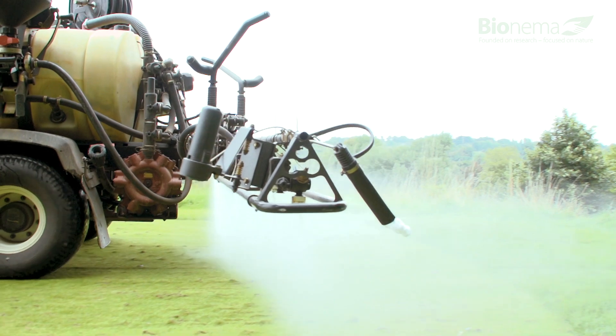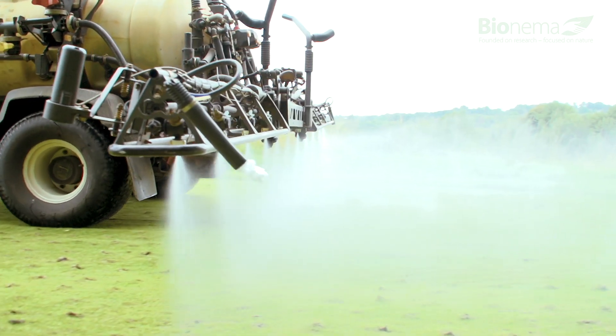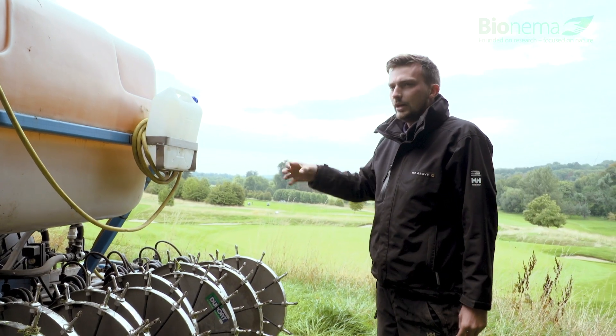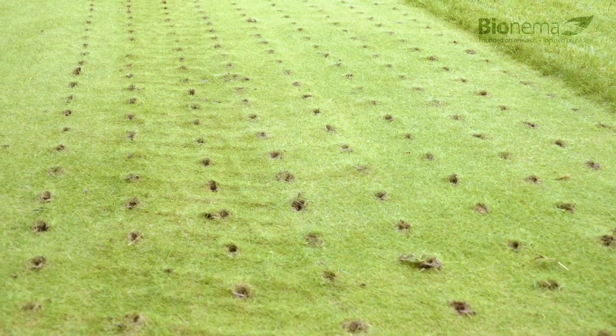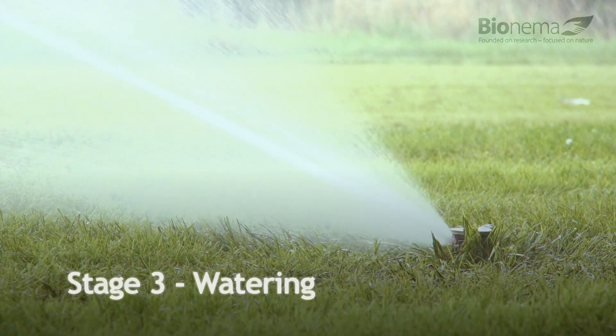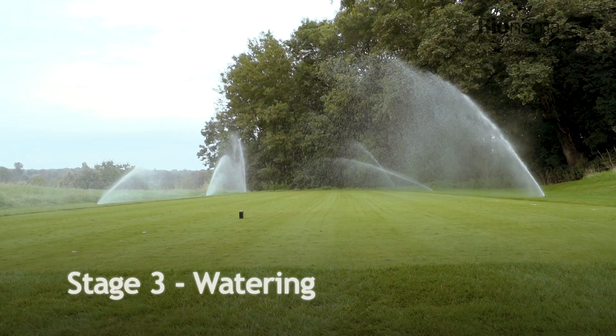We're getting the aeration, opening up the surface for the sprayer. At the same time, we're injecting right down to where we need to be for these grubs. The final stage is the watering, ensuring that the nematodes are alive as they interact with the soil.